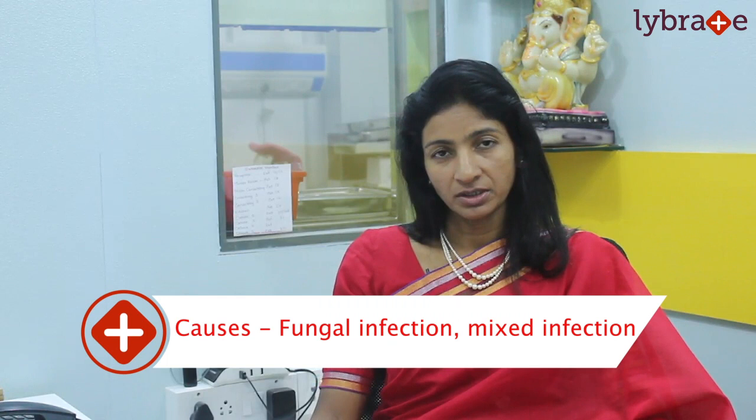The most common cause of vaginal infection is fungal infection. It can also be a mixed infection as well as bacterial infection.